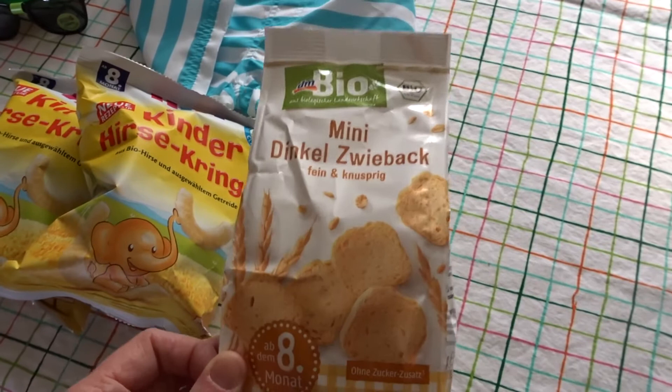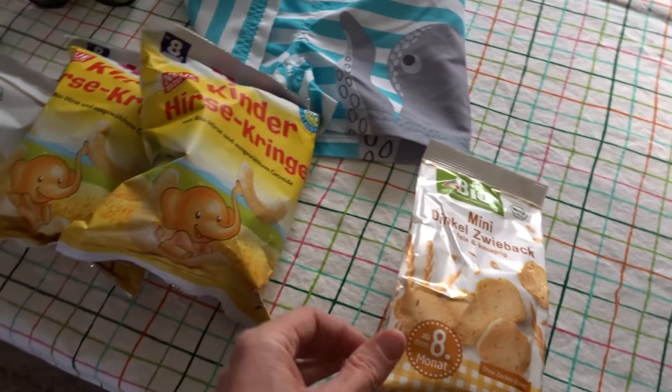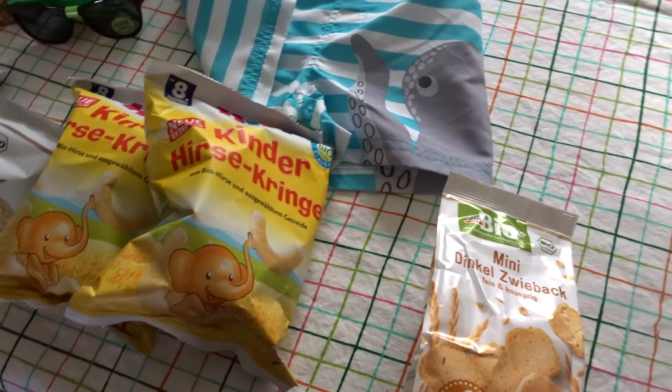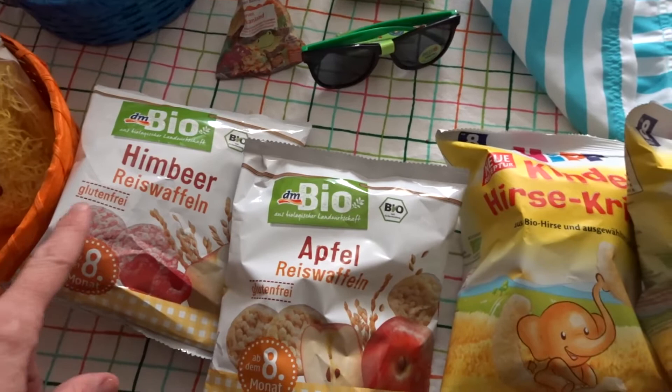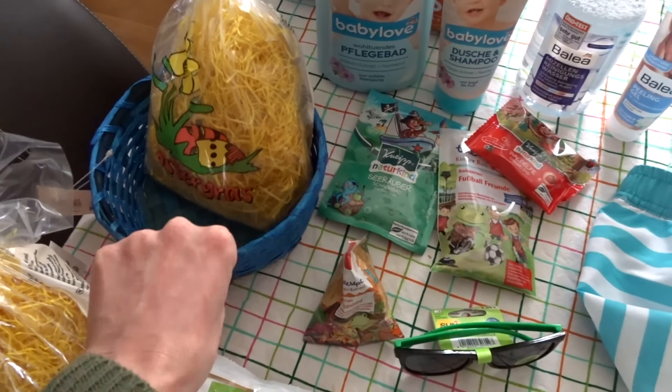Anyways, they're really great for teething and my little one really likes them. They crumble but they don't really stick to his hands as much. So that's that. These are our rice cakes — one is in Hemband, which is raspberries, and the other is Apfa, which is apples of course. You can see the pictures.